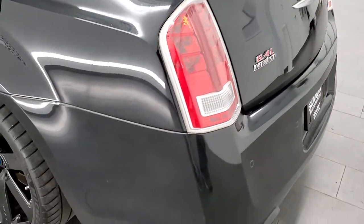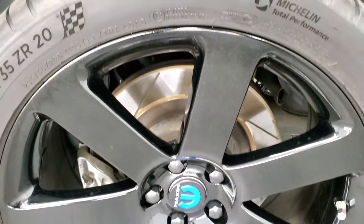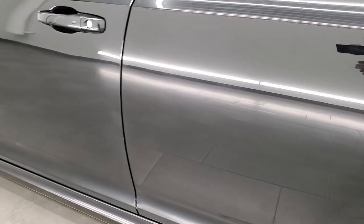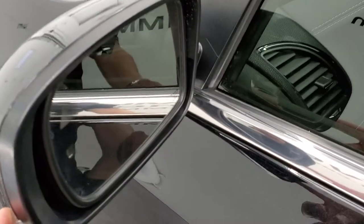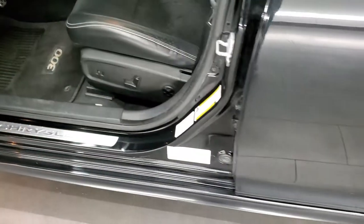Decklid spoiler, and as you come around the driver side it's just as nice as the passenger side — no dents or dings on that rear quarter. The back rim is in excellent shape as well. Down the rest of this side of the car looks really good. You do get power mirrors, directional signals, blind spot, and heated mirrors. There's an enter-and-go system on this car.